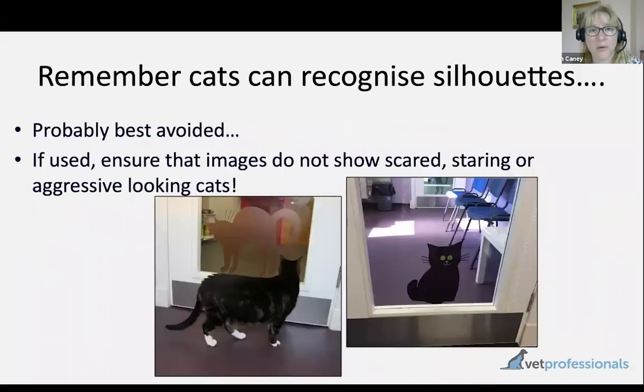A brief mention about silhouettes: we've recently learned that cats can actually recognise silhouettes as being a cat. The reason that's unfortunate is that our well-intentioned artwork might have an unintended impact on the cat's stress levels — for example, if they feel they're being stared at by something that looks like a cat, or there's a cat silhouette that looks unhappy, that could be harmful. So probably best to avoid cat stencils, or use ones of cats in very neutral postures.